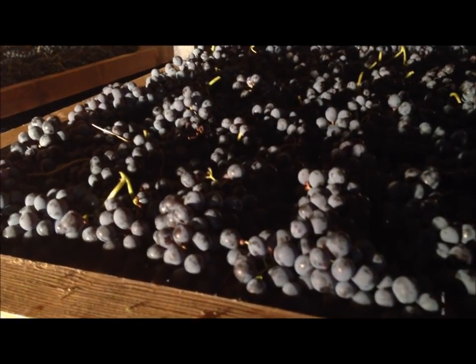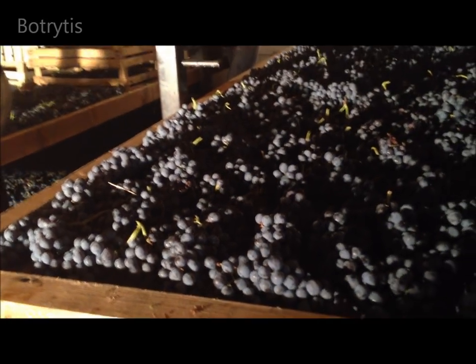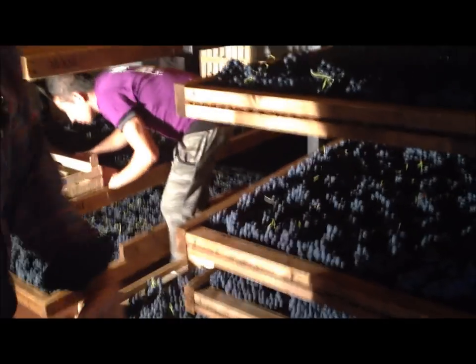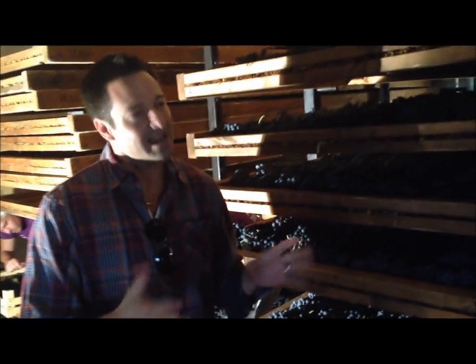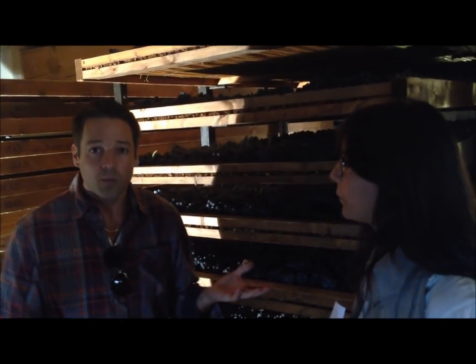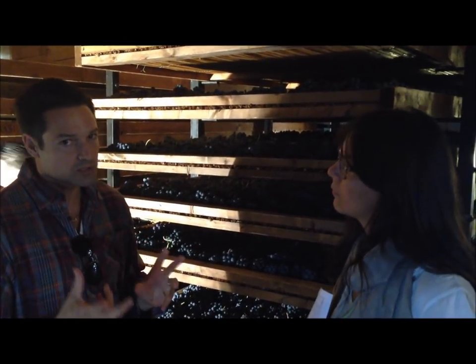Another thing that happens during this process is that you do get the onset of botrytis. Ana Chiara noted that approximately 10% of these grapes will get hit with botrytis, which is called noble rot. That is actually desired, and they are able to control it to a certain degree.